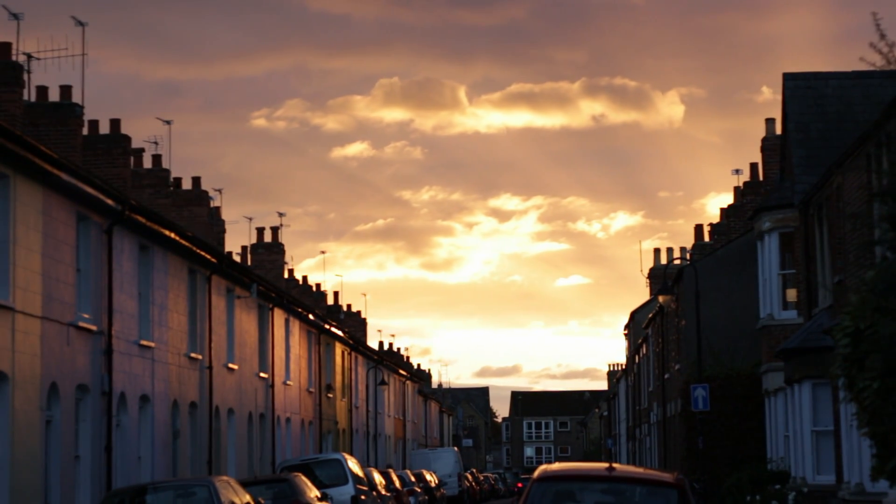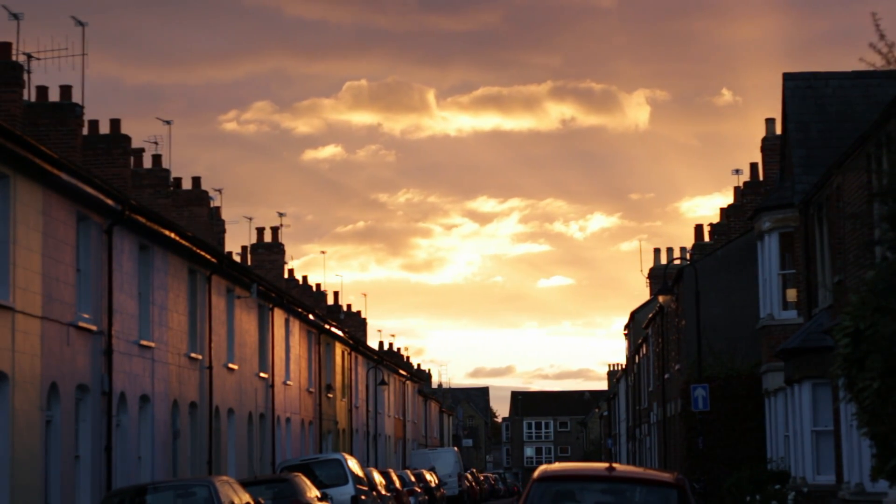I'm sure it's happened to you that you've seen a beautiful sunset, so you whipped out your phone to take a picture, only to find that you have to choose between having the pretty sky but some very underexposed buildings, or some beautiful shadings on the buildings but a very overexposed sky.